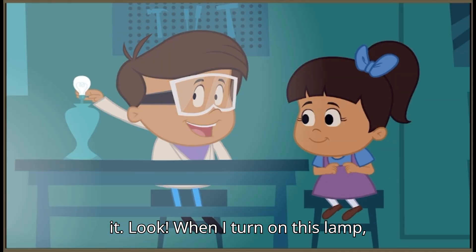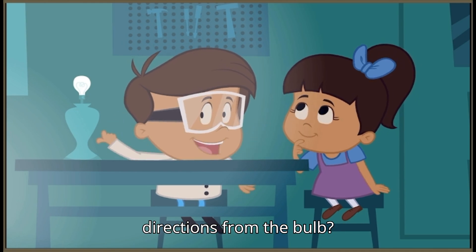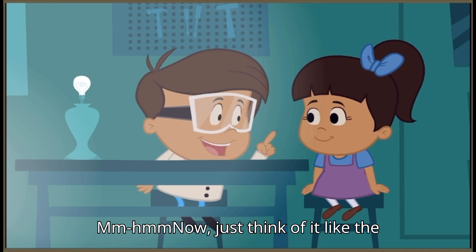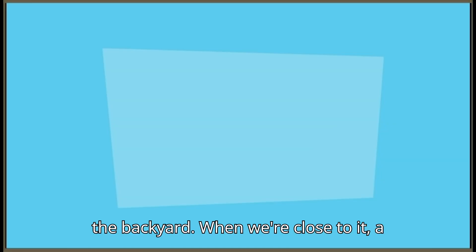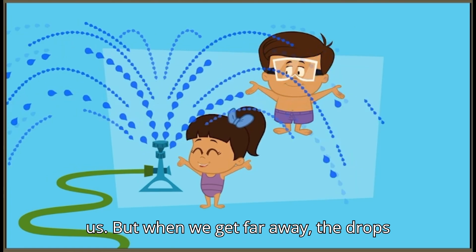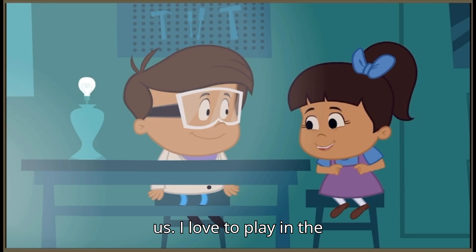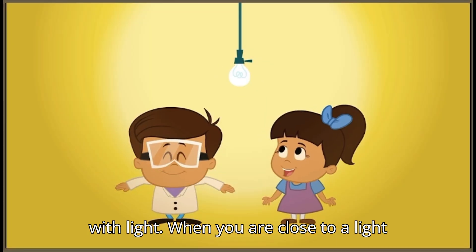But why isn't it bright over here? Because we're so far away from it. Look! When I turn on this lamp, see how the light spreads out in all directions from the bulb? Now, just think of it like the water sprinkler we like to run through in the backyard. When we're close to it, a lot of the drops from the sprinkler hit us. But when we get far away, the drops are more spread out, and not as many hit us. I love to play in the sprinklers. Me too.